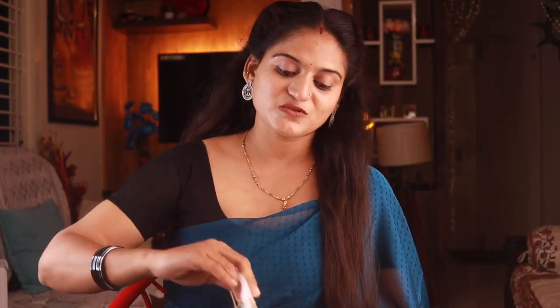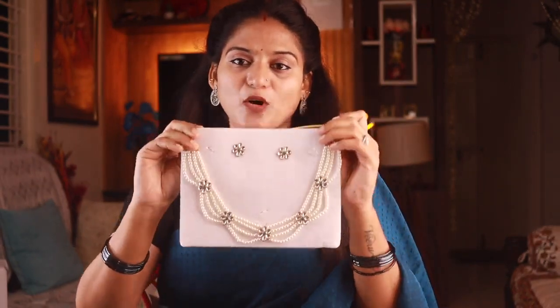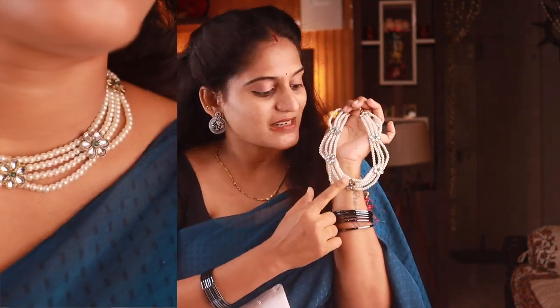Welcome back to the Eros Collection. The first necklace is this beautiful white pearl necklace. It has a very bondy and elegant look. This is from the Javeri Pearls brand. It has pearls in 4 layers, so it has a very, very nice look.